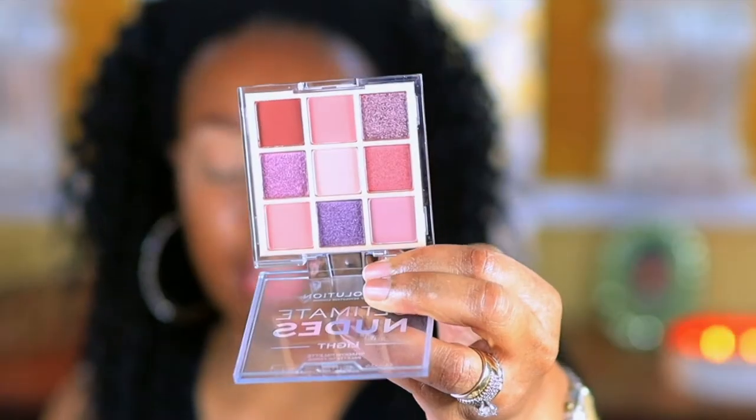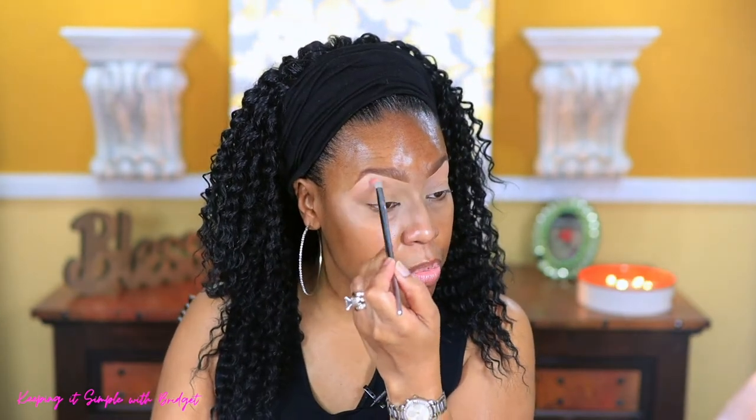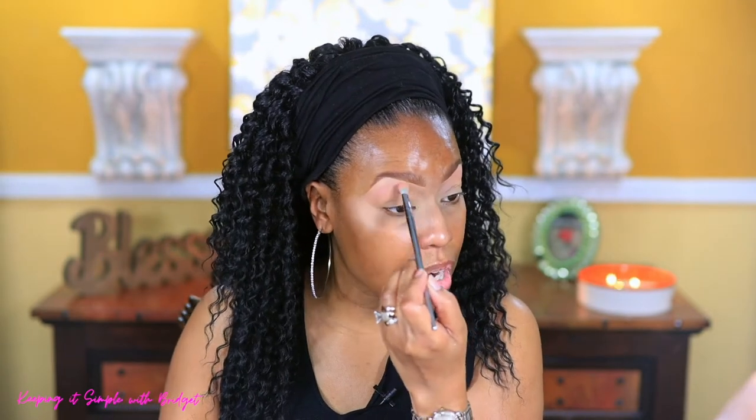Now I'm going in with the Revolution Ultimate Nudes light palette — I saw this in the drugstore and picked it up to test it for you all. With the lightest shade I'm going to use that as a brow bone highlight. It looks like it's not much lighter than the translucent powder I just applied. On my brow bone highlight I just like using matte shades, and I do like the fact that there's not a lot of kickup in the pan.